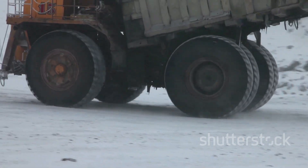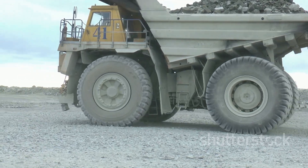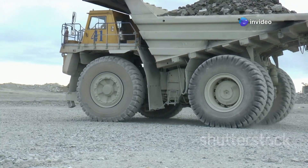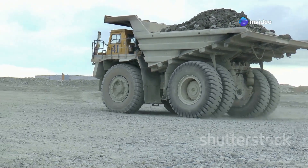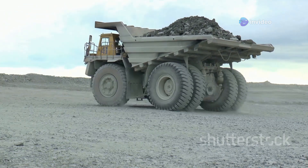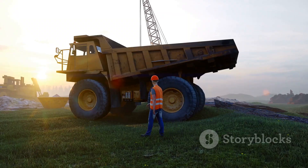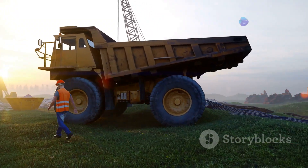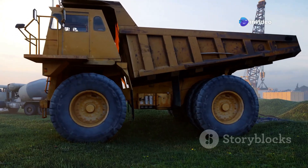Look at the size of this thing — it's not just a truck, it's a marvel of engineering and power. The BEML BH205E, a beast of a dump truck built to conquer the toughest mining terrains. With its robust design and powerful engine, it can handle the most challenging environments with ease. This is the kind of machine that makes you feel dwarfed just standing next to it — its sheer size and presence are enough to leave anyone in awe.